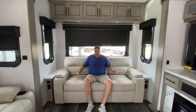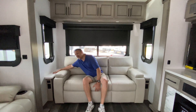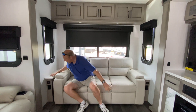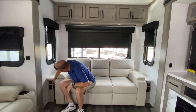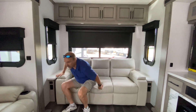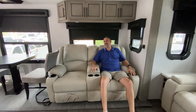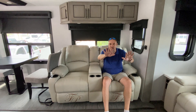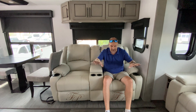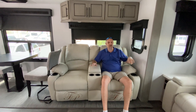Starting back here at the sofa — this comfortable leather sofa folds out to be a bed, so guests have a place to sleep. There are end tables with tops that match the solid-surface countertops throughout the coach, and there are power and charging stations on both sides of the couch. The theater seats are electric — they extend and retract on their own, and they have heat and massage features.